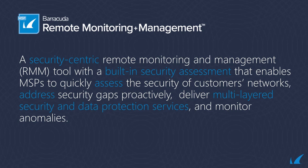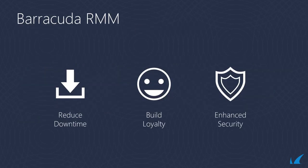It is the first RMM to have a built-in security assessment feature that allows managed service providers to quickly assess the security posture of their customers, proactively address vulnerabilities, apply multi-layered security, and monitor their customers' environments for anomalies. Service providers can reduce customer downtime, build customer loyalty, and deliver enhanced security services, all from a single web-based dashboard.